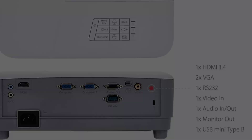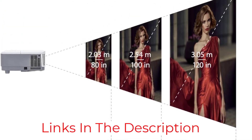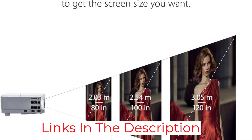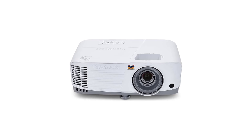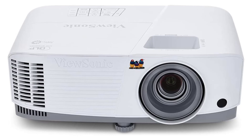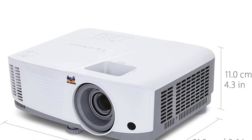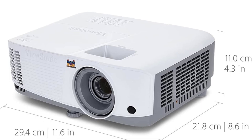It also includes automatic keystone correction, solid audio quality, and a 3-year warranty. We noticed a steady trickle of user complaints about fan noise, which is something to consider before buying. For the price, though, the PA503X is a highly capable projector suited for most any presentation or work environment. Just don't expect it to wow audiences in a home theater setting.